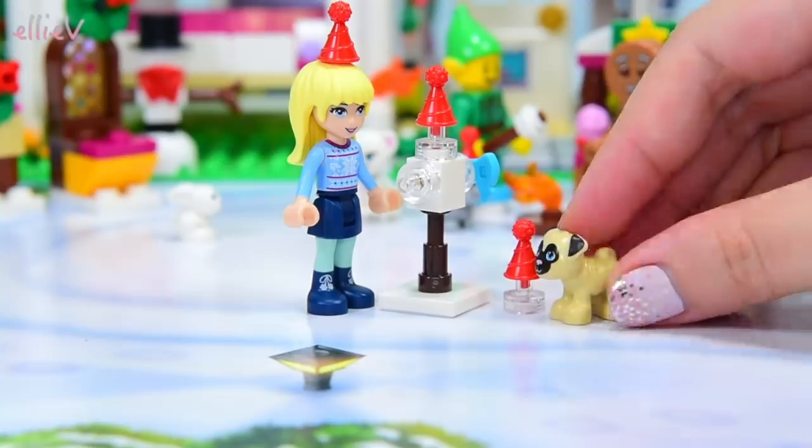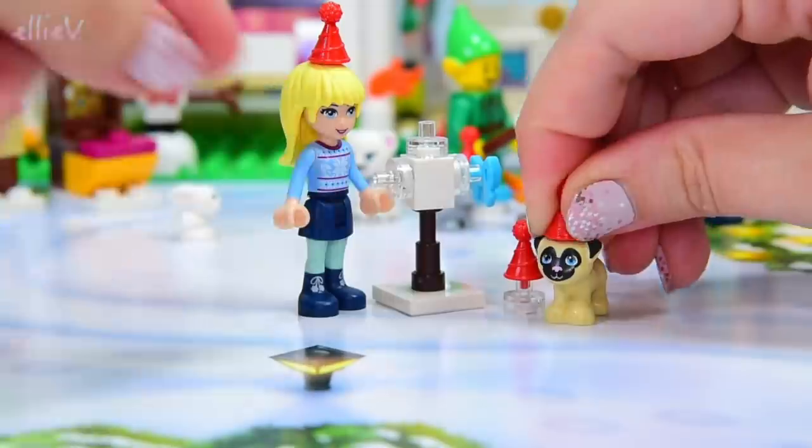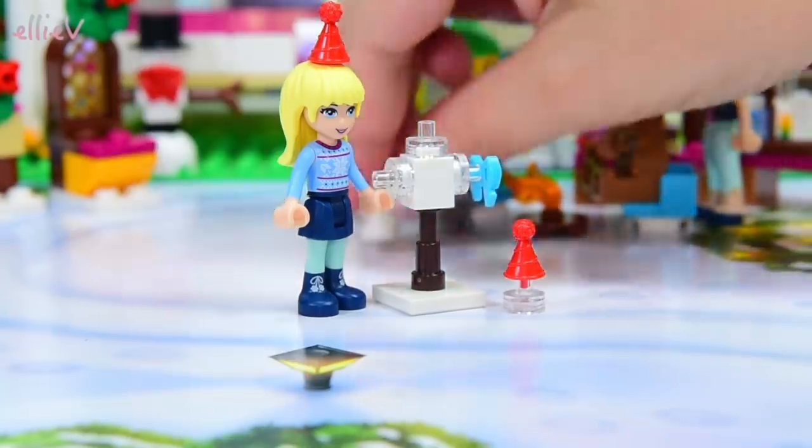It's the pug puppy! Oh the pug puppy was super quick. The pug puppy of course wants a red Christmas hat. Perfect. Off you go. And who's next? We've still got a bow and we've still got a Christmas hat.